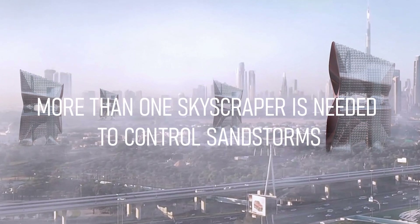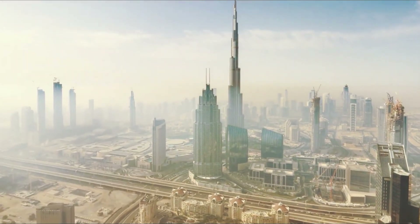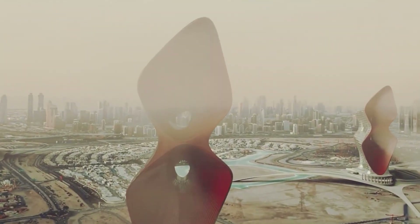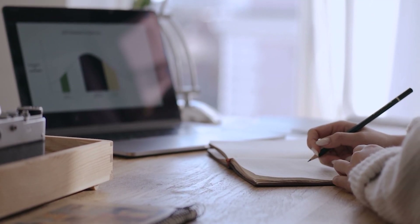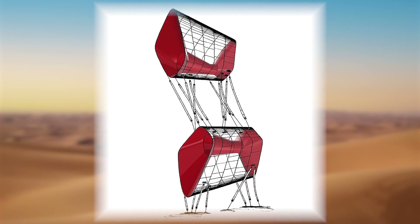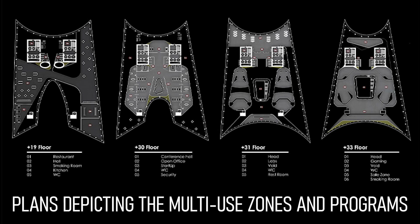More than one skyscraper is needed to control sandstorms, so we have predicted the presence of 25 towers on our site, which will overlap and improve the function of each other. Our ultimate goal is to create a multi-functional area centered on scientific research, and each tower will be dedicated to a specific position. The zoning will include residential use and research institutes for physics, aerospace, technology, biology, and medicine.